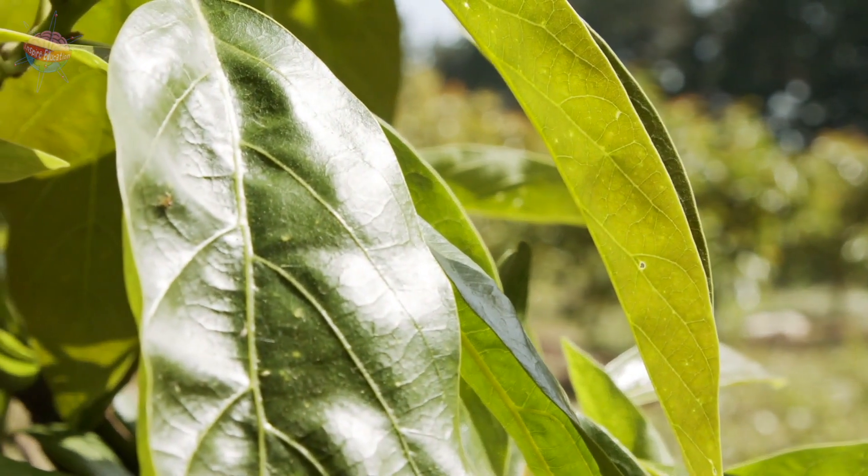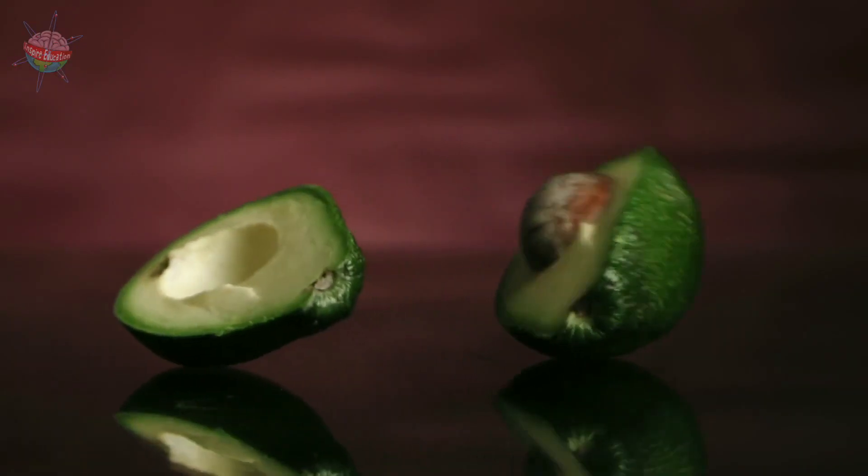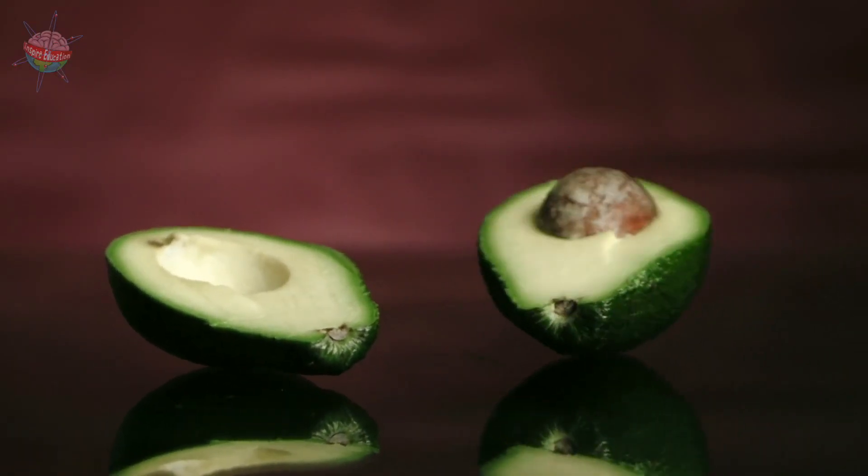Young trees don't produce any fruit until they are at least 6 to 7 years old. Normally, a tree takes 15 years to produce 100 to 200 pieces of fruit.